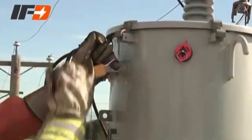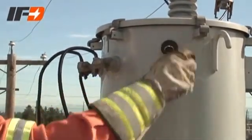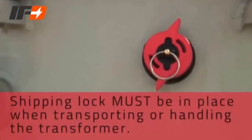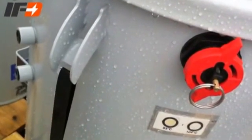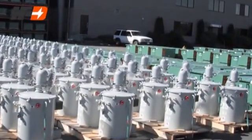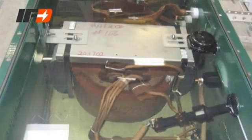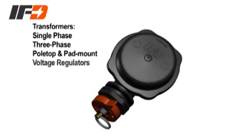Installing IFD-equipped transformers is almost identical to other transformers. The only difference in the process is the removing of the shipping lock once the transformer is mounted. Note, the shipping lock must be in place when transporting or handling a transformer with an IFD installed. IFDs are inexpensive to purchase and easy to install in new transformers during manufacturing. They can also be retrofitted in existing transformers. When installed on the side of the transformer above the oil level, the IFD does not interfere with any of the electrical components inside the transformer. The IFD is installed in single and three-phase pull-top and pad-mounted transformers, as well as voltage regulators.